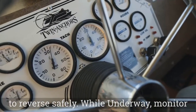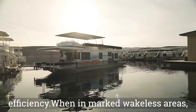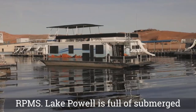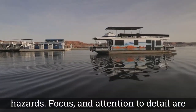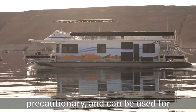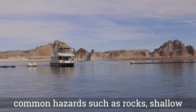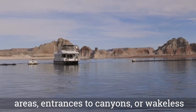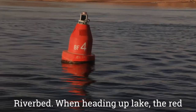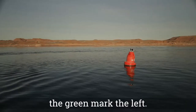While underway, monitor your gauges. 3,500 RPMs is optimal for fuel efficiency. When in marked wakeless areas, you should travel at no more than 1,000 RPMs. Lake Powell is full of submerged hazards — focus and attention to detail are essential for the captain. Lake Powell has a buoy system that is informational, precautionary, and can be used for navigation. White buoys mark common hazards such as rocks, shallow areas, entrances to canyons, or wakeless areas. Red and green buoys mark the main channel of the submerged Colorado riverbed. When heading up lake, the red buoys mark the right side of the channel and the green mark the left.